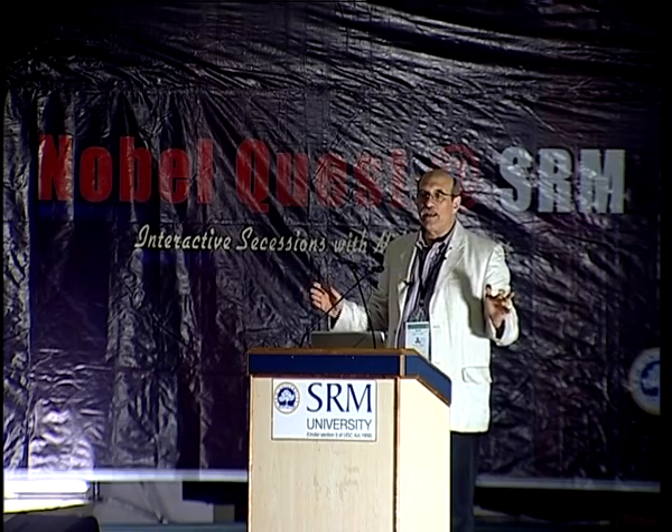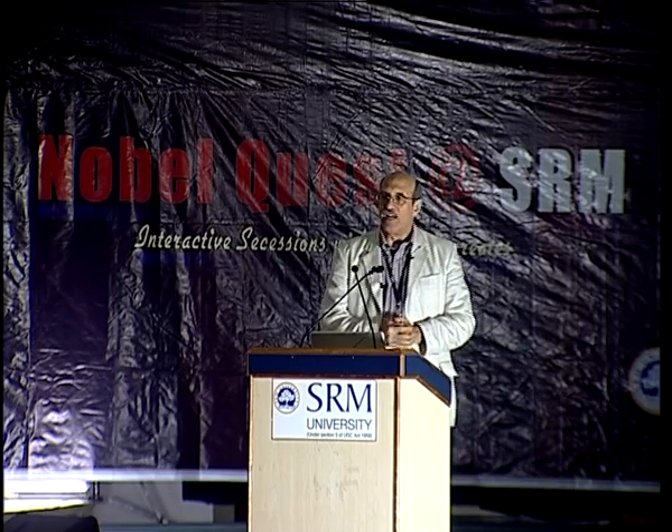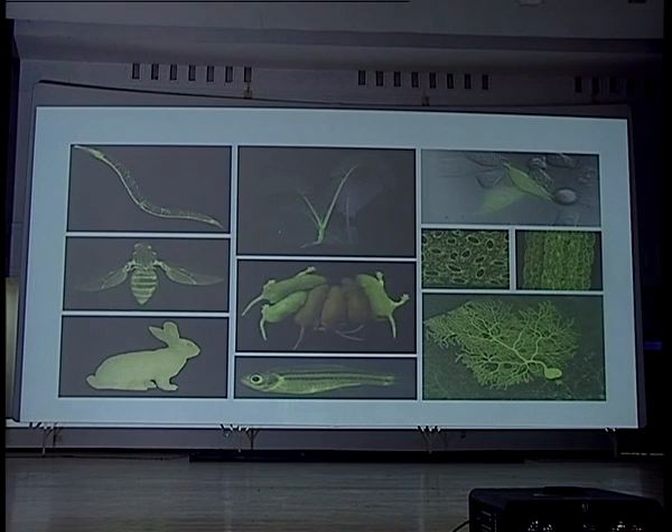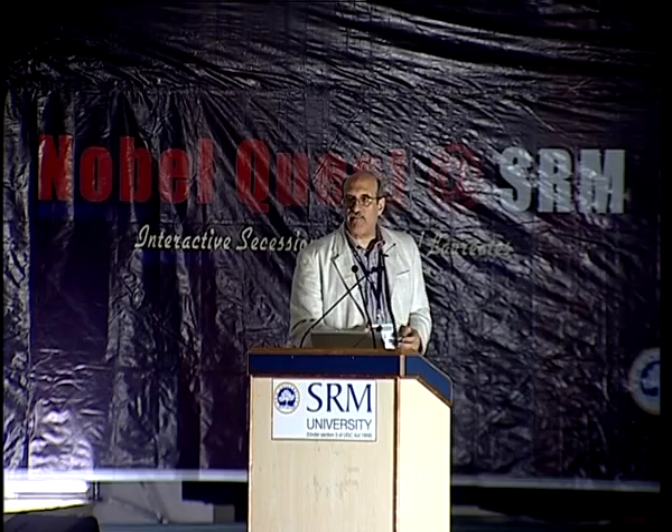People have used GFP in lots of different cases. Here's a gallery of many different examples: in worms, fruit flies, a canola plant, mice, zebrafish, and this is Alba — Alba the GFP bunny.